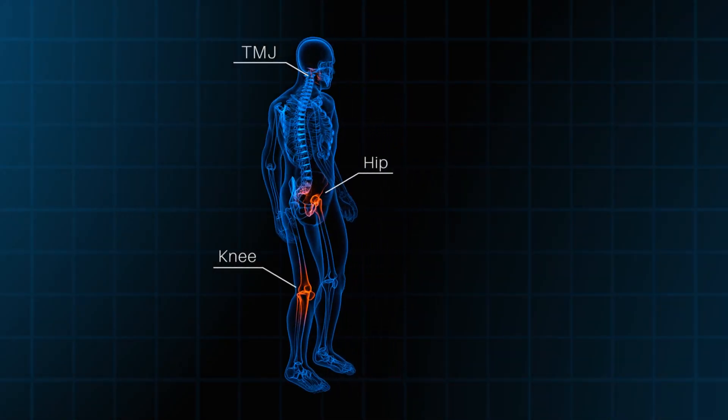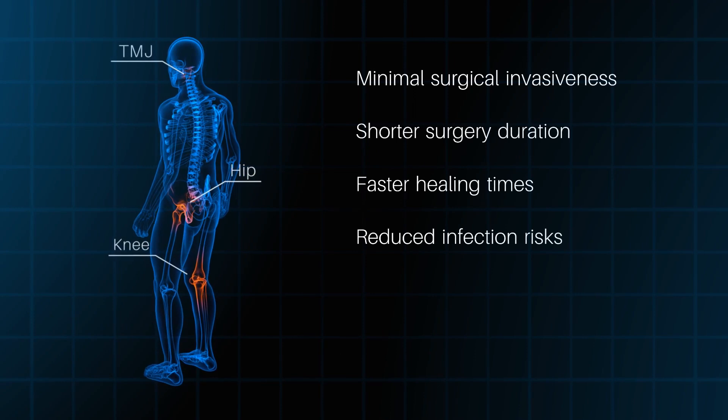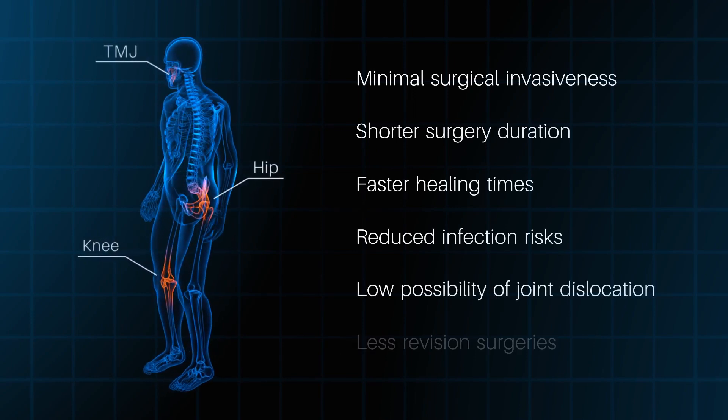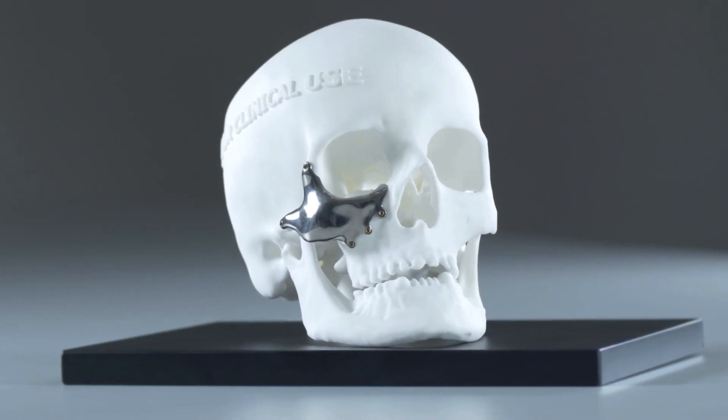The main advantage of custom-made implants when compared to standard implants is patient-specific design, which will match the implant to the bone and not vice versa. Using custom-made implants provides complete biomechanical harmonization of the replaced joint, not only locally but with respect to neighboring joints as well. These advantages ensure lower surgical invasiveness, shorter surgery duration, faster healing times, reduction of risk of infection, joint dislocation and revision surgeries, providing a more complete restoration of the patient's physical performance and a higher quality of life.